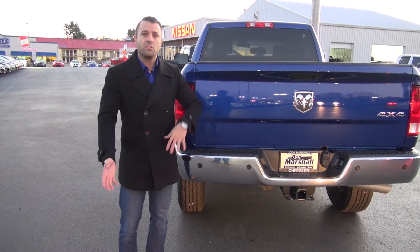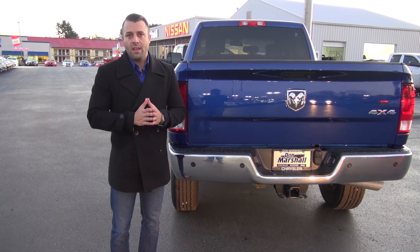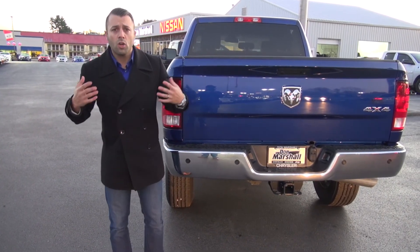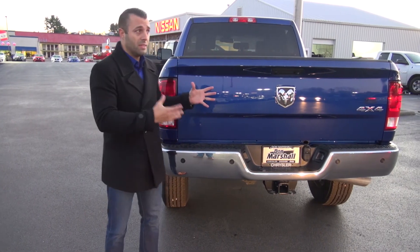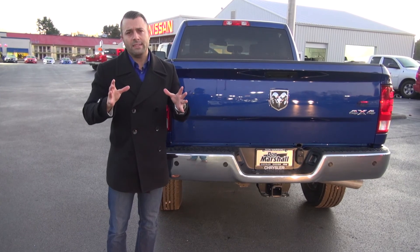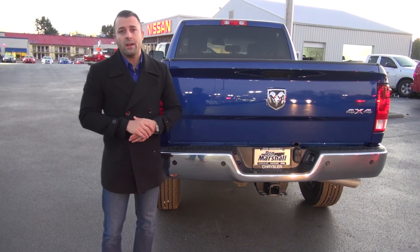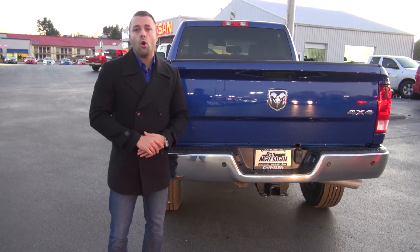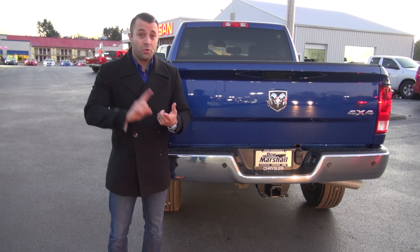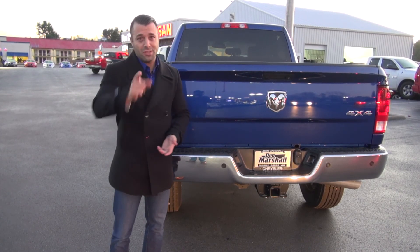If you want more details on the capabilities of this truck, come on down to Don Marshall and talk to one of our sales product specialists — they'll go over all the details. We do these videos as a quick look to give people a glimpse of the features and benefits. If you don't feel like coming in, you can log on to DonMarshallAuto.com and chat with someone via instant chat on your computer, tablet, or mobile device. I'm Charles, and we'll see you next time.